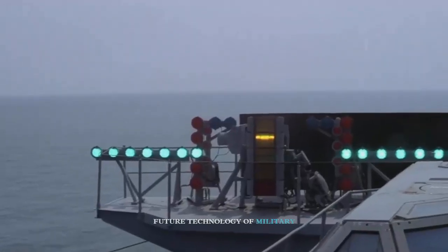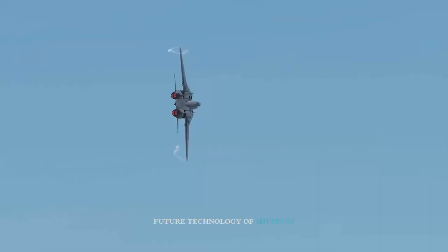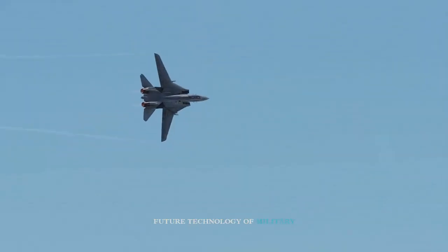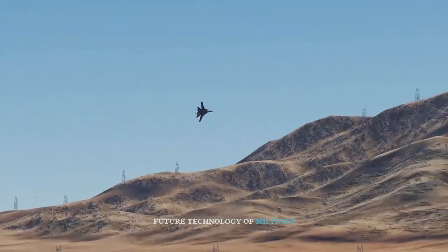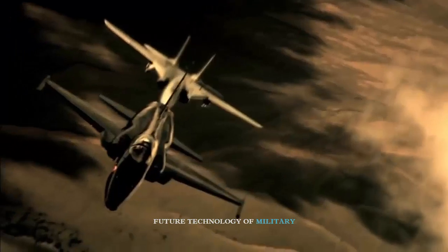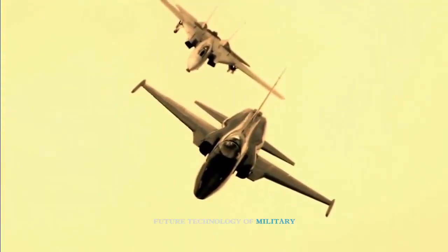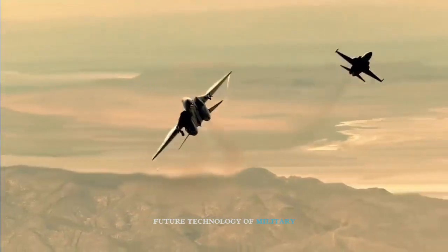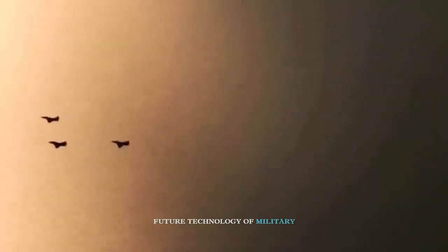The F-14A marketed to Iran is notably the least capable variant of the fighter, with the most capable variant, the F-14D, entering service in 1991 and widely considered the most capable aircraft of the Cold War in its air-to-air combat capabilities. The F-14D is more capable than the vast majority of Western fighters in service today, but was retired in 2006 due to its extremely high operational costs and maintenance requirements and its limited use in an air-to-ground role and for operations in the war on terror.